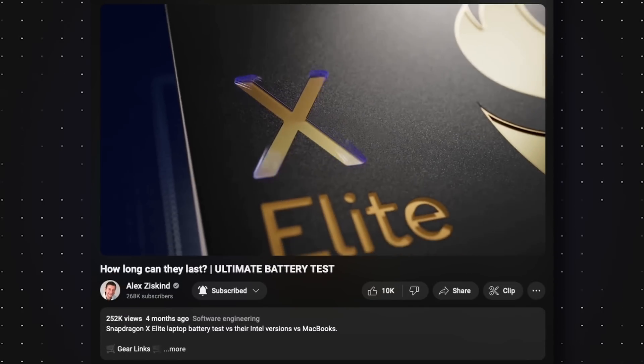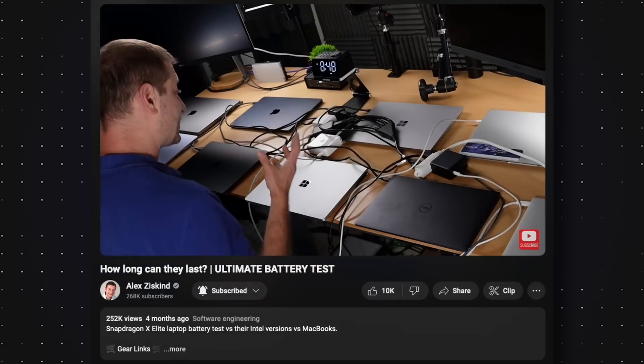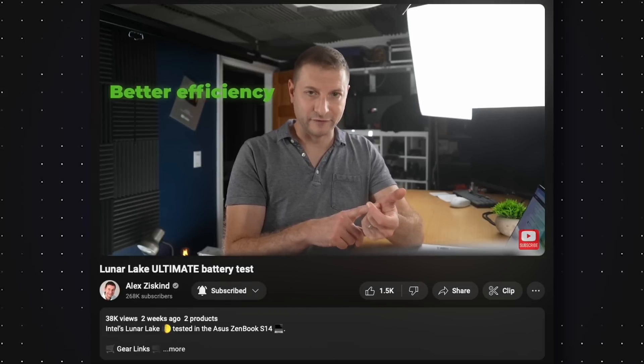I automated this test and it runs on both macOS and Windows so I can compare them. I've been doing this with the laptops I've been testing for the last few months, starting with the Snapdragon X Elite laptops earlier in the summer. Those are still reigning champions — especially the Snapdragon X Plus, which is the longest-lasting machine in my test, beating out the MacBooks and Luna Lake machines at that time.